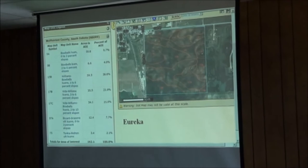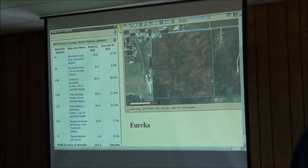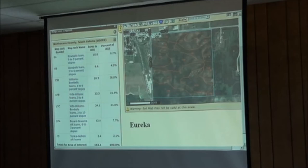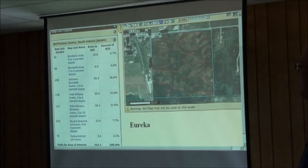A quick thing on Web Soil Survey — if you're not familiar with it, remember those big thick soil survey books from the NRCS office? All that information is now online. There's a brochure back there describing how to get into it and operate it. I wanted to pull out some information to show you plant available water and moisture levels and what your soil can hold.